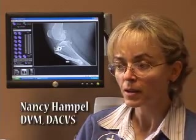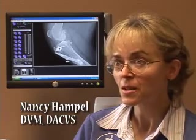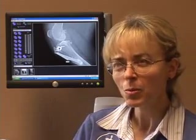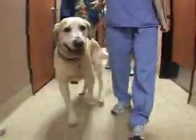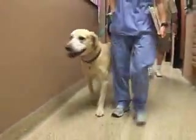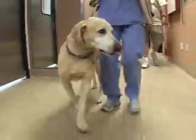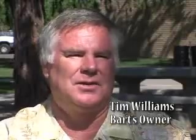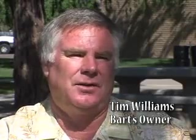The thing that I've heard from all of my patients that I've done stem cell on is that people use these words — they say he's like a puppy again. Patients like Bart, a seven-year-old yellow lab who underwent the VetStem procedure six months ago. We couldn't stand seeing him suffer, and so we decided to try the VetStem.